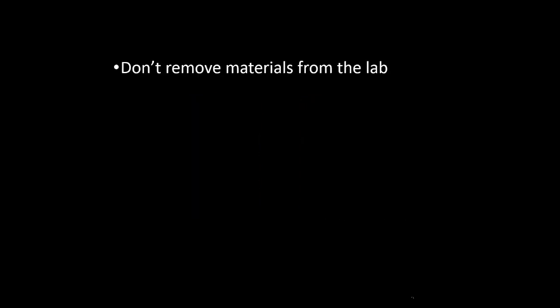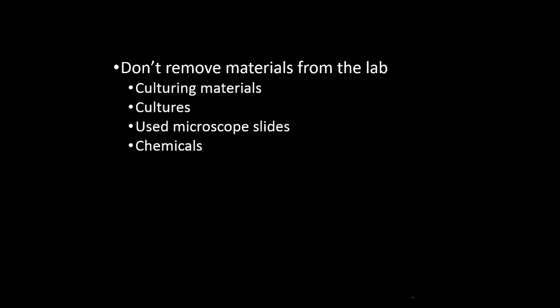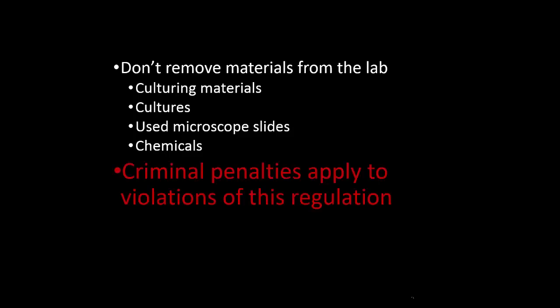No materials may be removed from the laboratory. This includes culturing materials, bacterial cultures, used microscope slides, chemicals, etc. The purpose is to prevent the accidental spread of bacterial contamination outside of the laboratory, to prevent chemical accidents and injuries, and to prevent the intentional misuse of such materials. Federal, state, and local laws regulate the acquisition, possession, transportation, use, and disposal of microbiological materials and chemicals. Criminal penalties apply to violations of this regulation.